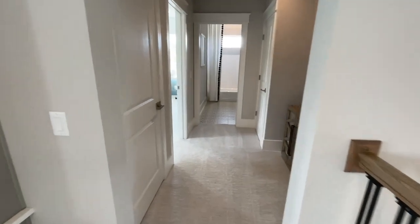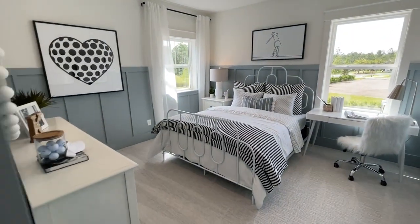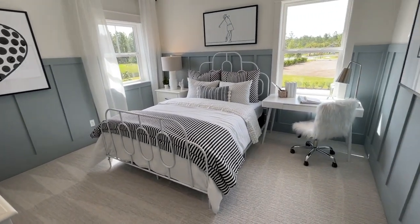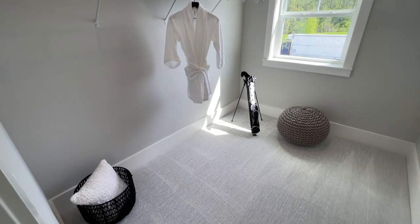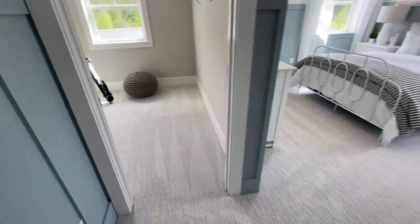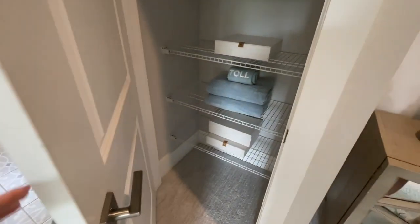That beautiful chandelier — I cannot wait to see what people do with this floor plan. This is the Michler floor plan, brand new to Nocatee. Now we're in the secondary bedroom — this could be favorite child also, because this walk-in closet is even bigger. I can see kids sitting in here with a big bean bag. Both bedrooms upstairs have a full bath, and a linen closet is right here. Love the storage.